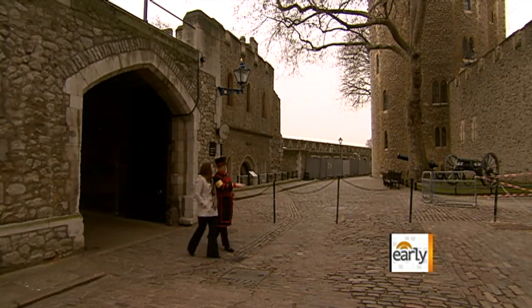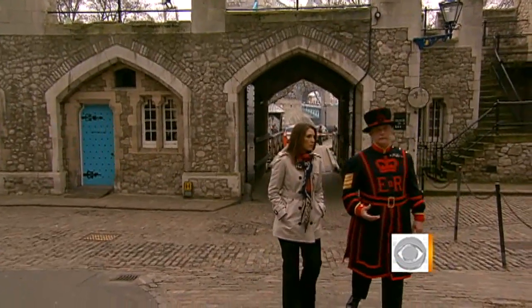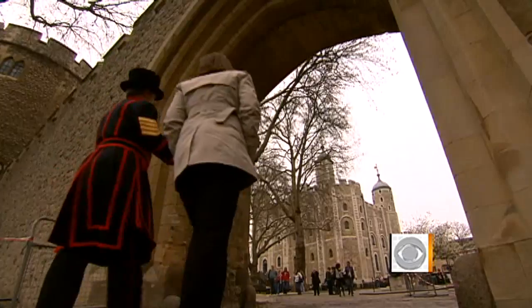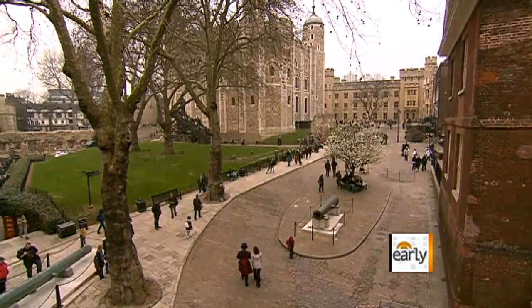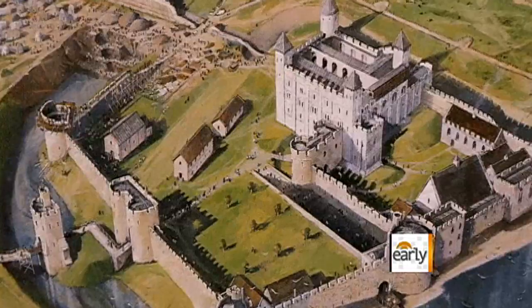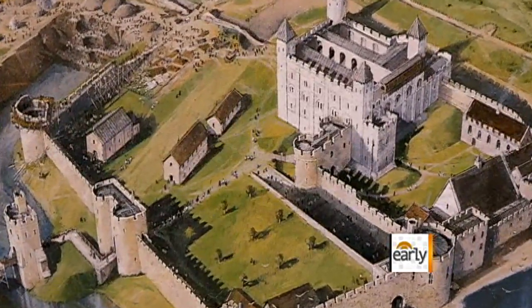We stepped inside its ancient stone walls with Chris Morton, one of the Tower's famous Yeoman Warders. We're just coming into the inner ward of the Tower now. The massive central White Tower started it all — built by William the Conqueror in 1078, it's been guarded ever since by men like Chris.